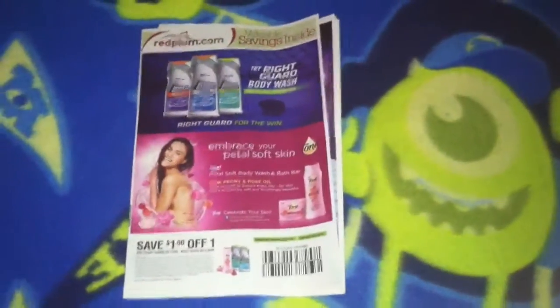Hey guys, I'm going to teach you how to coupon today. First thing I want to talk about is where you get your inserts. I get mine from Sunday — the Sunday paper, any paper.